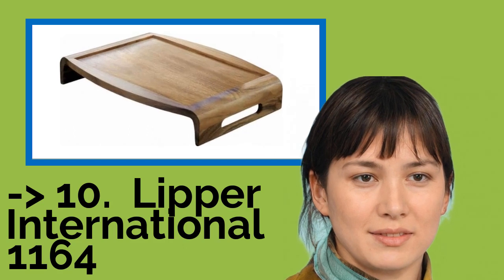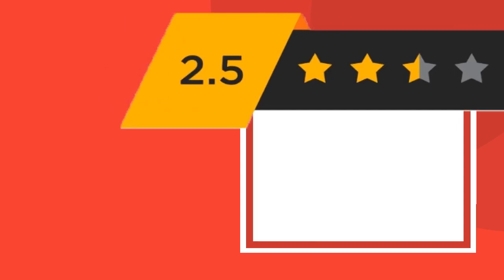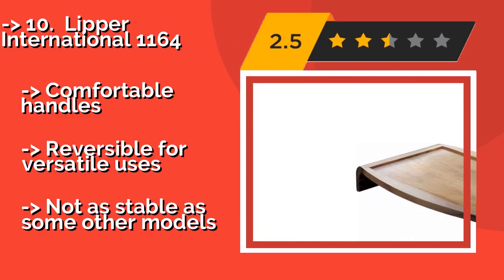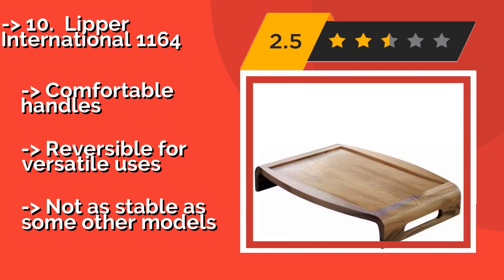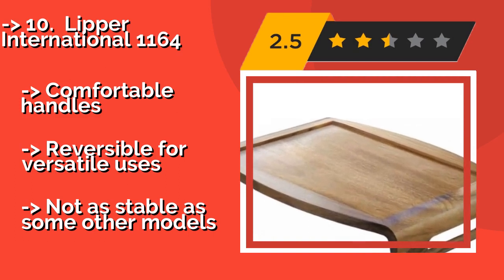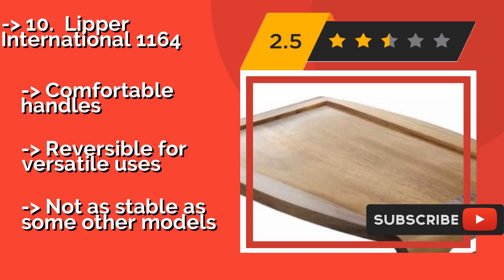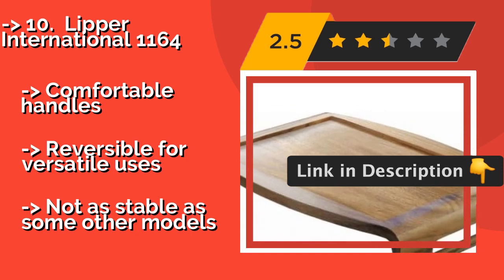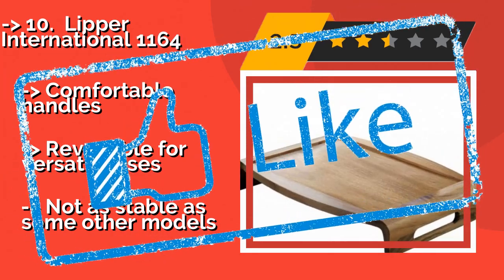The list starts with the Lipper International 1164. The minimalist Lipper International 1164, about $28, is a good choice for anyone who loves to entertain when not in bed. Constructed from durable acacia wood, this handsome and thoughtfully designed piece can work as a serving tray or a platform for a laptop. Comfortable handles, reversible for versatile uses. But not as stable as some other models.